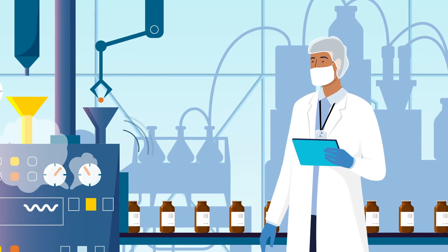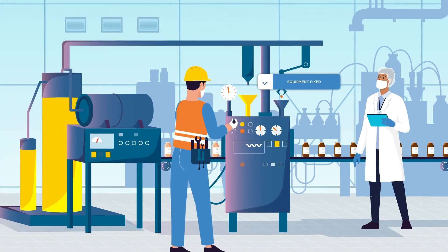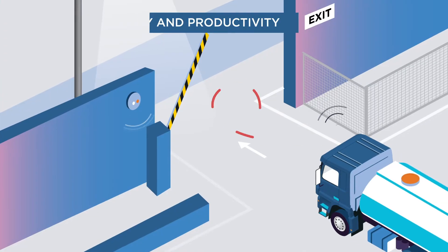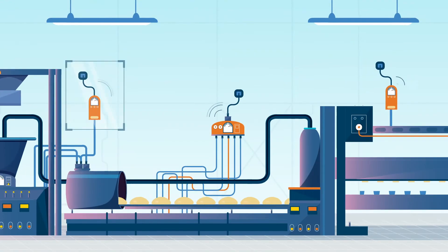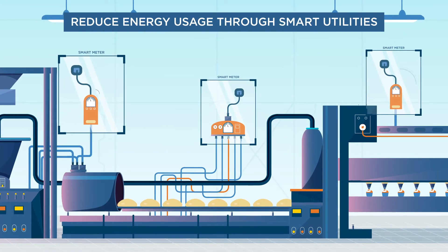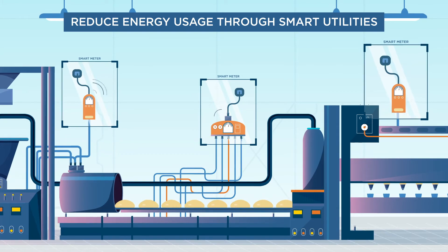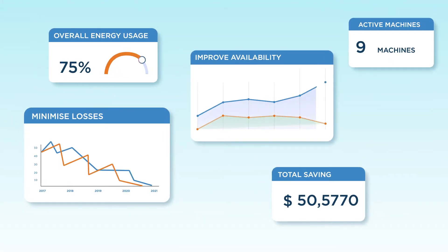Identify equipment creating bottlenecks in your production cycle and improve production efficiency. Boosting asset security and reducing theft. Use smart metering to track and reduce power, gas and water consumption across facilities through informed insights and identify loss sources.